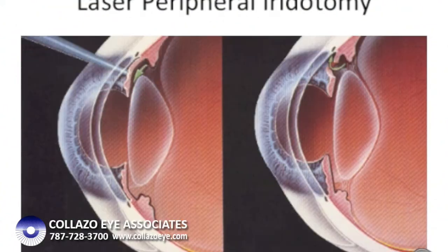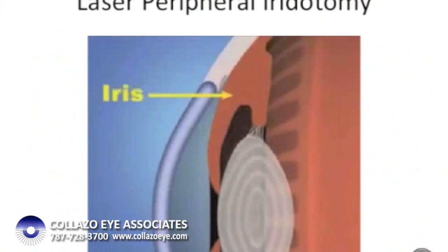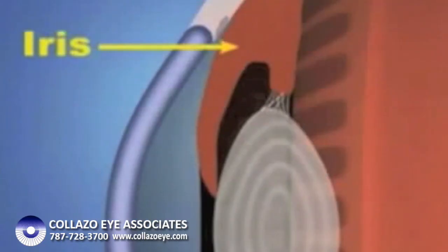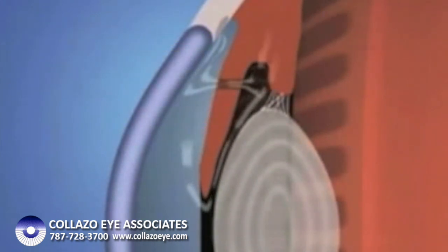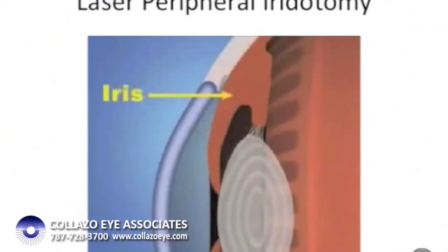In order to prevent such an attack, a laser is used to create a peripheral iridotomy — a very small window created in the peripheral iris to provide an alternative passageway for the aqueous humor directly into the angle. Once the iridotomy is created, fluid passes straight into the angle, helping open it and always providing an alternative passageway, effectively making it impossible for the angle to completely close and create an angle closure glaucoma attack in the future.